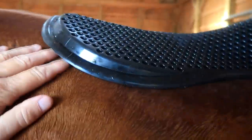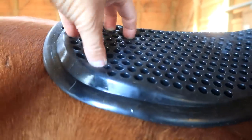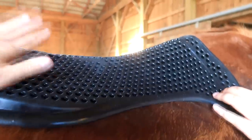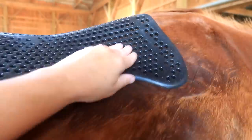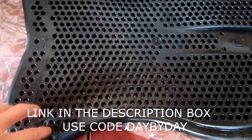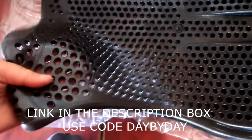We put it over top of the saddle pad. When you push on it, it has such good shock absorption. We should have gotten the full version — they do have a full pad and I should have looked more carefully when ordering because they have so many options. I'll post the website if you're interested. They also have an affiliate program — if you use our code 'dayby day' you can get 15% off your first purchase. If this is something you think would help your horse, definitely check them out.